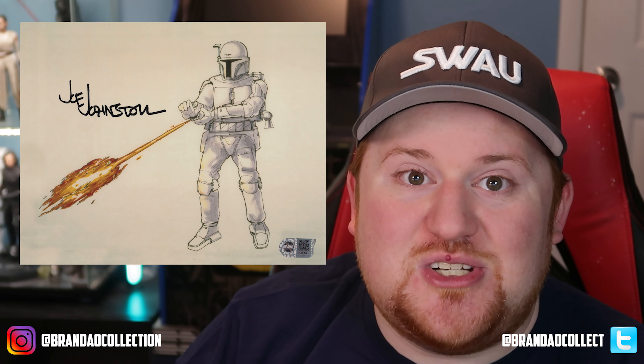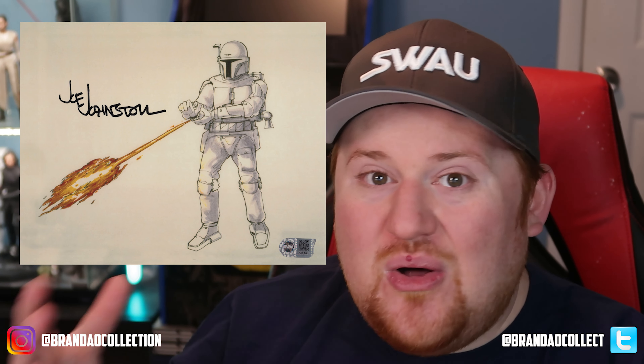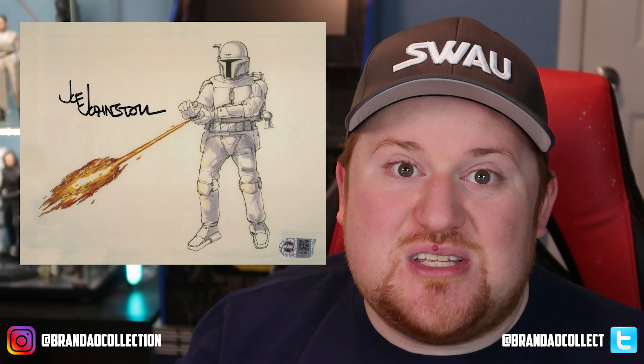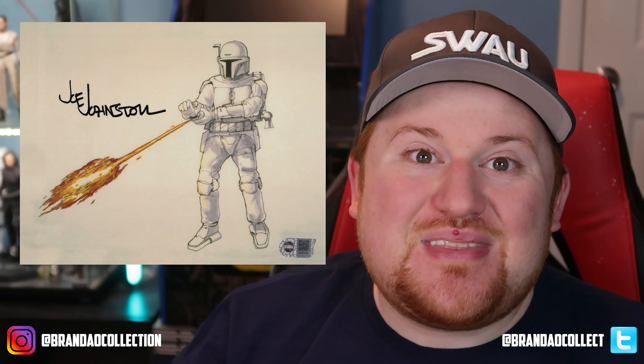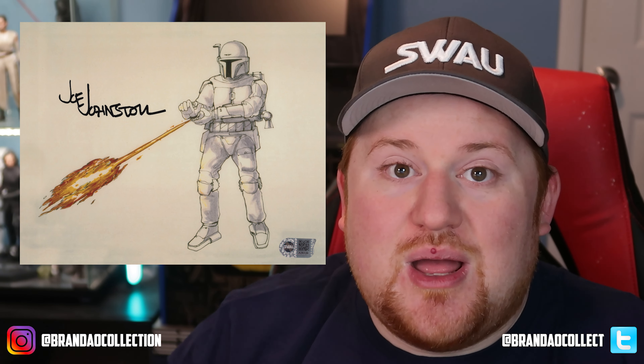We're going to start with the first person, and that is Joe Johnson. The first piece we got, signed by him, is a concept art of Boba Fett. Of all the concept art Joe Johnson was credited with creating behind the scenes of the original trilogy, I decided to go with the Boba Fett concept art. He's also integral in creating some of the most famous ships, like the Millennium Falcon and Boba Fett's Slave 1 — or the Firespray as it's called now — as well as various costume designs.